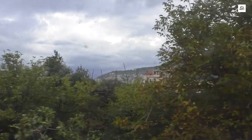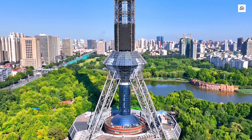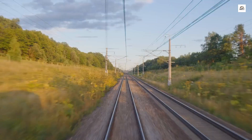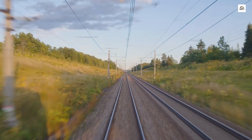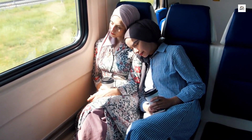Breaking away from the conventional, the Taiyuan Shijiazhuang High-Speed Railway stations feature communal gardens. These green spaces provide a refreshing oasis for passengers, promoting a sense of tranquility amidst the hustle and bustle of travel. It's a thoughtful touch that enhances the overall travel experience.